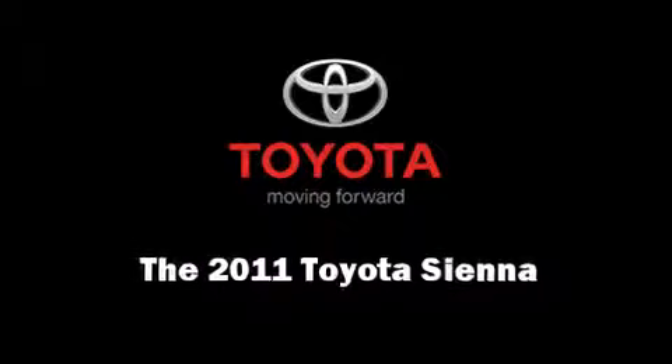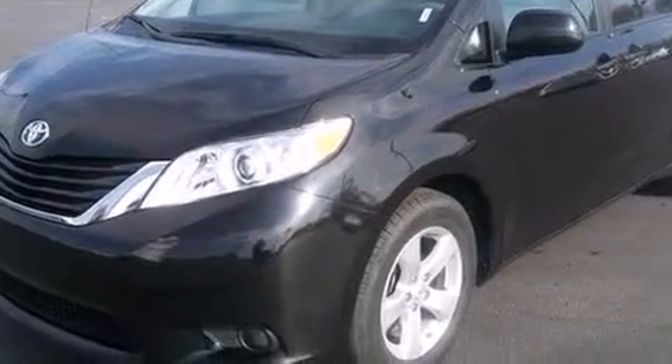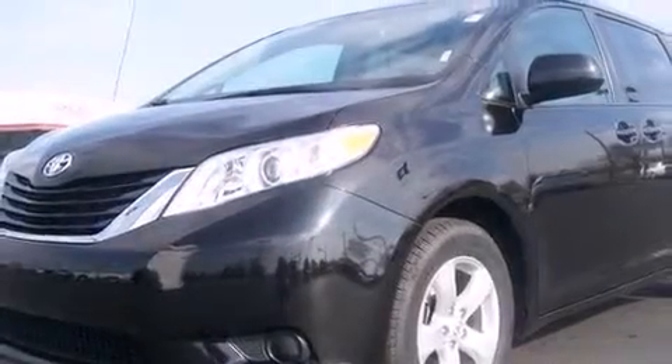The 2011 Toyota Sienna. With just over 40,000 miles on the odometer, this pre-owned model still has plenty of miles remaining as reliable transportation.